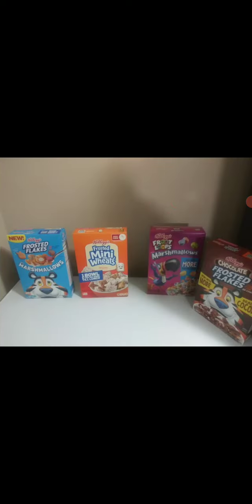The retail price between these two totaled up to about $36. I only paid $15 for all 10 boxes of cereal. That is it — stay safe, see you in the next video.